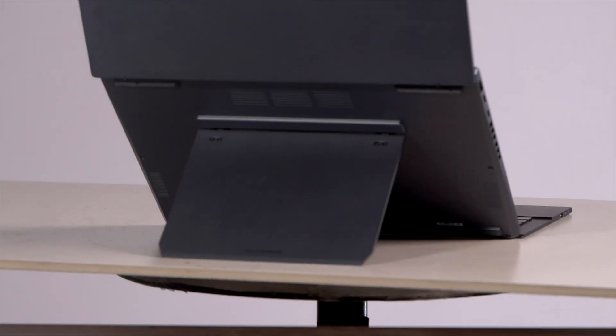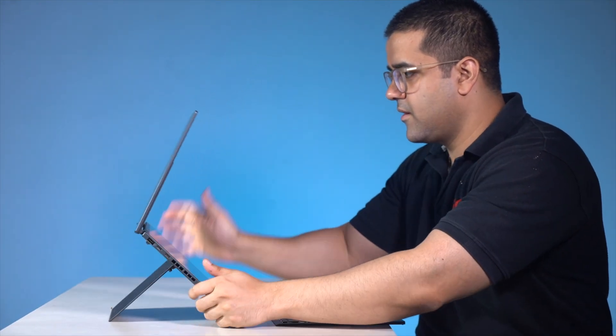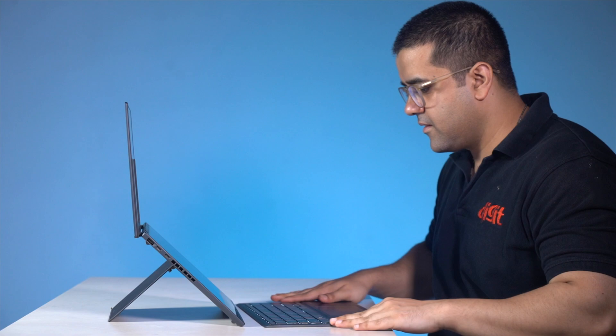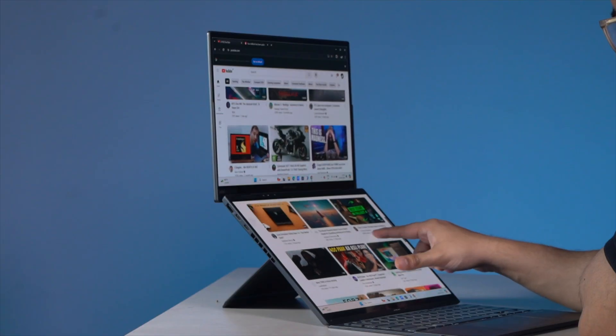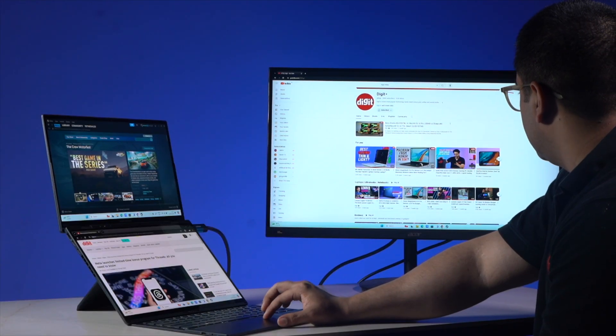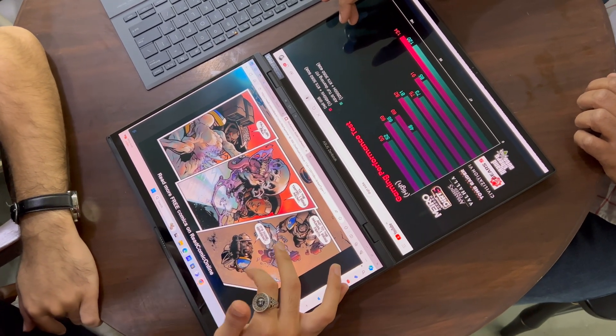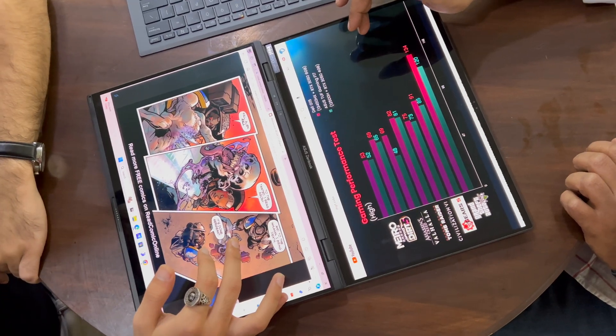The next good thing is the built-in stand, which allows you to adjust the angle of the display. If you want to use this just as a normal laptop, it goes back all the way in. According to Asus, there are three main ways to use this machine: like a laptop, with a vertical screen, or horizontally. I also found a fourth way — attaching it to a monitor. Asus is also advertising this as a device which two people can use to consume content at the same time, and that works, but only up to a certain extent.